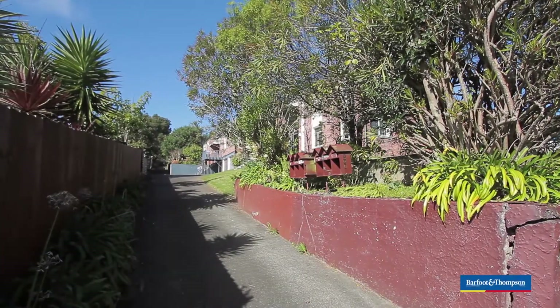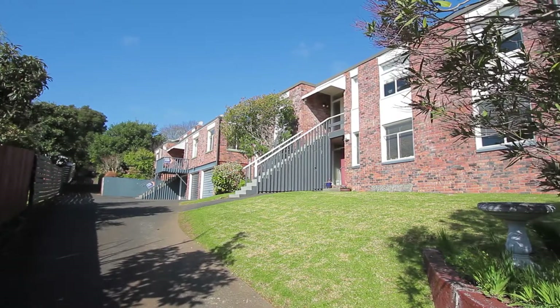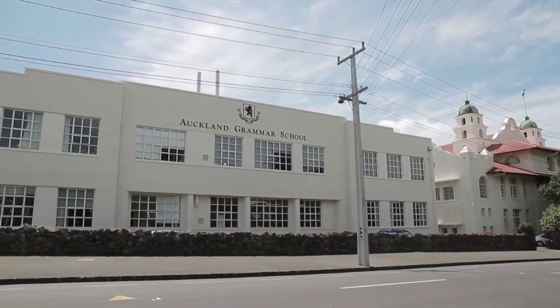It's quite an iconic landmark, this block in St Andrews Road. I've driven past this so many times and wondered what these places were actually like. So we're here at Unit 4, number 166, right in the heart of the Gramozone.